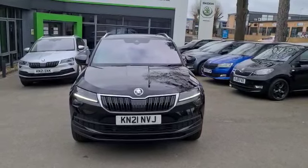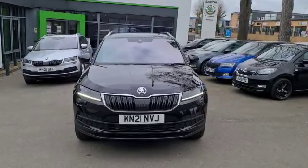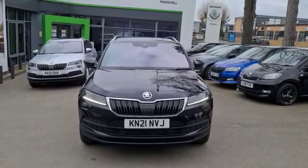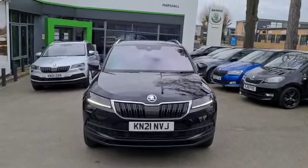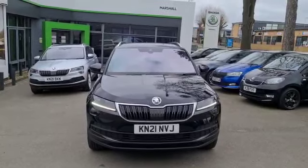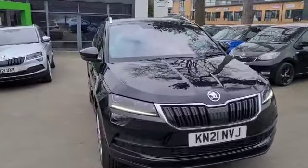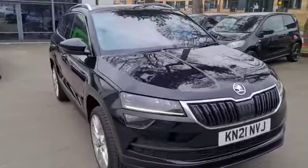Welcome to Marshall Skoda in Letchworth. My name's Stuart, I work in the sales team here. I just wanted to walk you around a fresh demonstrator that's just arrived on stock — the Skoda Karoq Edition, 1.5 TSI Petrol DSG, Direct Shift Gearbox, or more commonly known as Automatic.